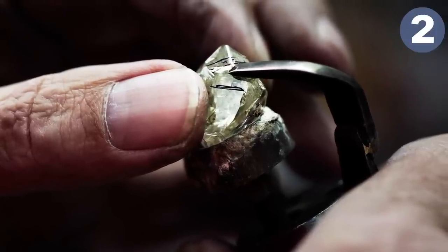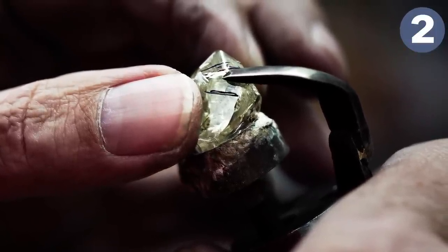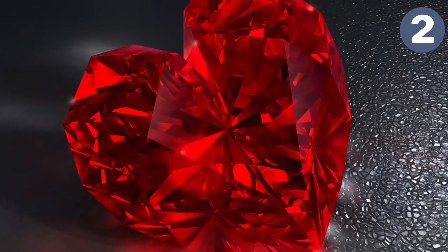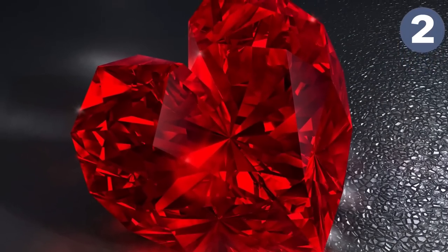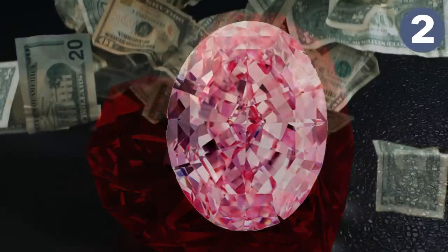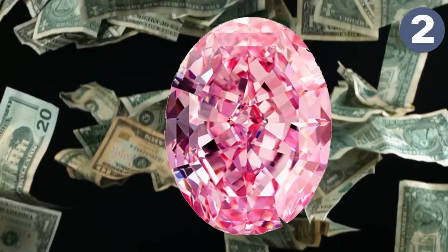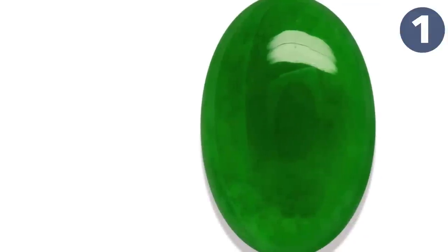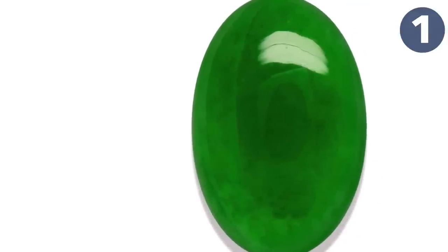As an example, the Pink Star diamond is made of red diamond and weighs almost 60 carats. It took 20 months to cut and was unveiled in Monaco in 2003. Red diamonds are rare partly due to artificial supply and demand — there are probably more, but they're not in circulation. This diamond sold for a whopping $83 million in November 2013.